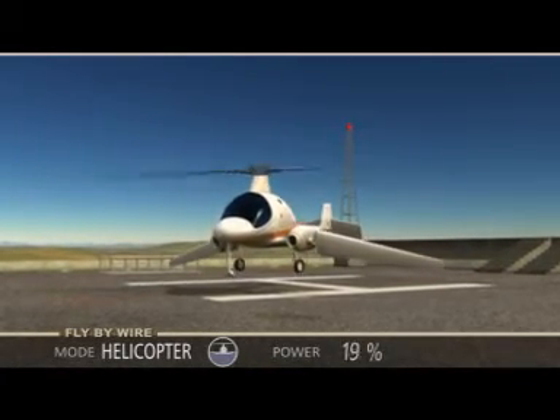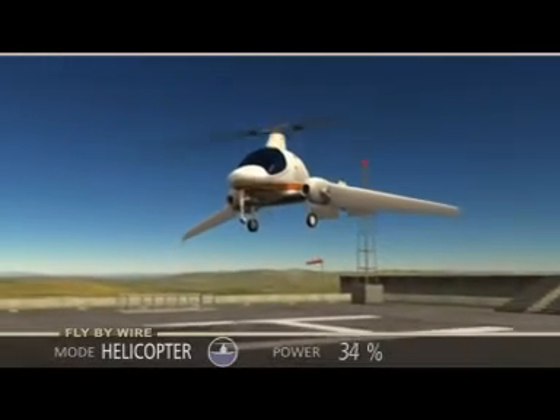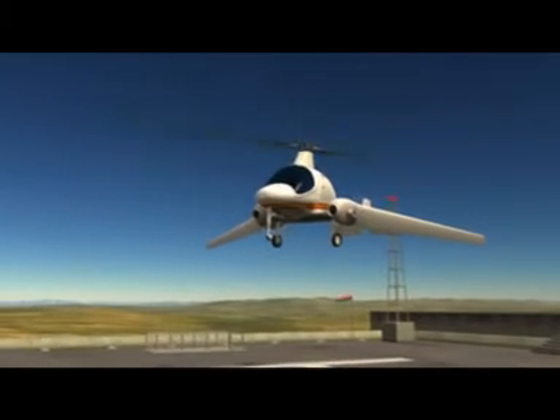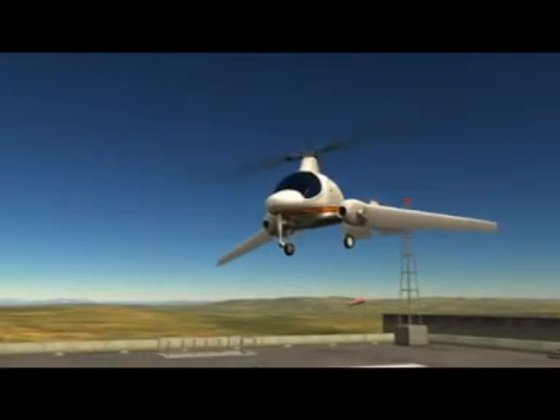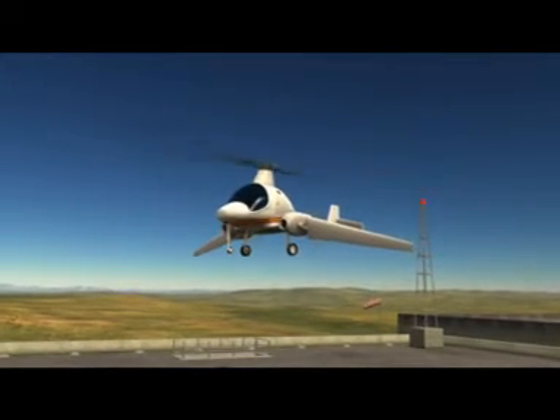The pilot then increases the linear power lever and the five-seat aircraft rises vertically. The pilot has full control over the three angular motions — pitch, roll, and yaw — with soft rotations of its joystick.